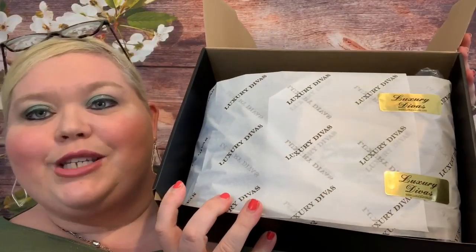You always get a sheet that tells you everything in your box and your total box value. My total box value — keep in mind I only paid a small portion — is $113 in value. $30 is what you pay, and your first month you can get it for $25. So it's $113 in value. Once everything is removed it's all taped up nicely inside.